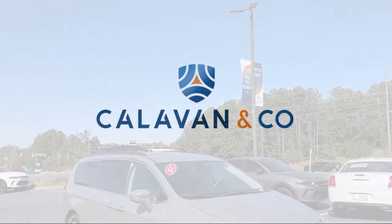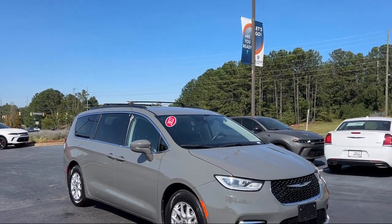Welcome to Calavan Chrysler Dodge Jeep Ram. Here's a look at one of our great vehicles for sale.